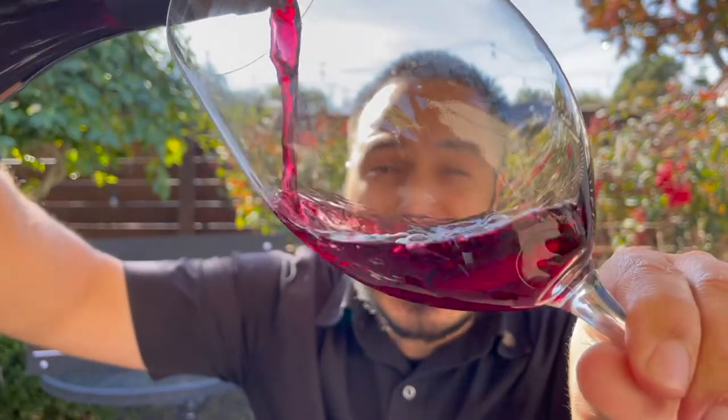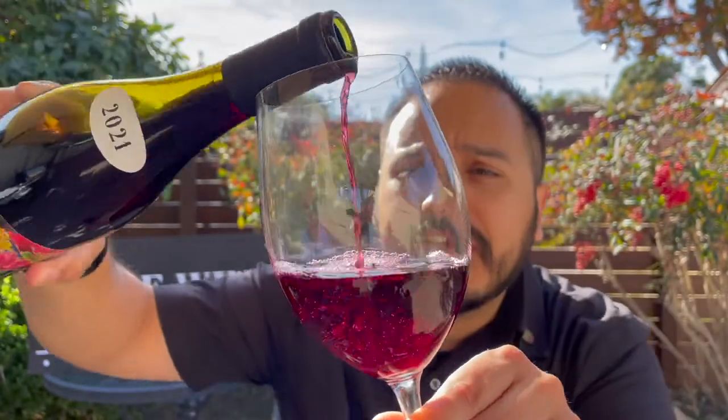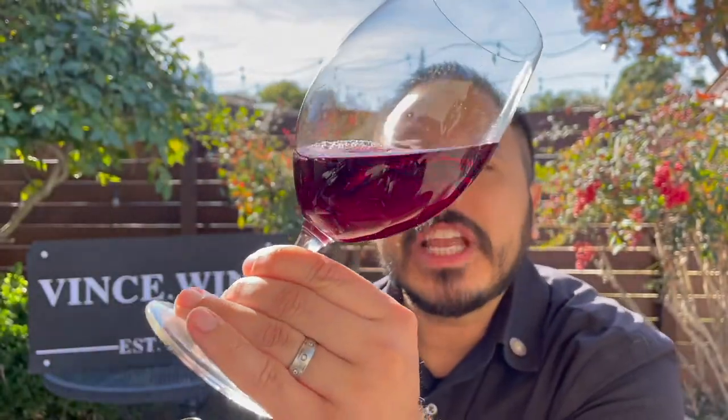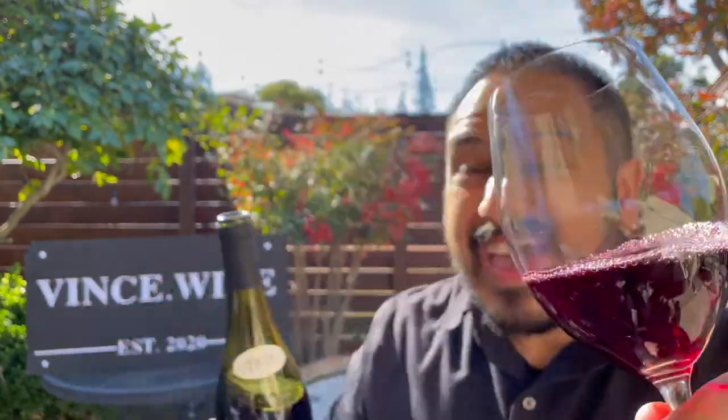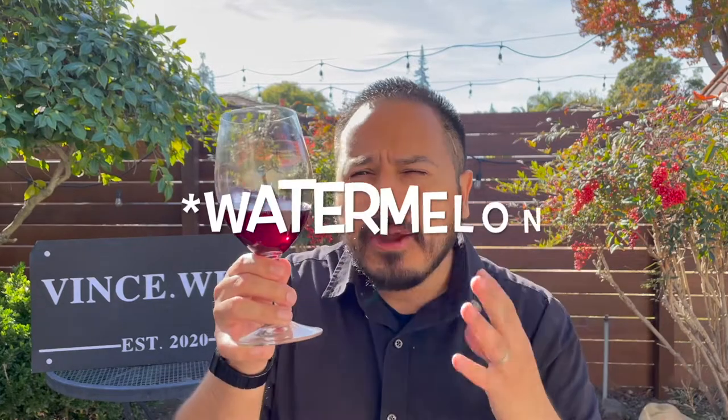So let's pop it open. In the glass, just as I expected, this is pretty intensely colored — a rich, deep pomegranate color, sort of a dark ruby. And that comes from all that skin contact during the carbonic maceration process. This is intensely aromatic. Typical flavors in Beaujolais Nouveau are going to be surprisingly bubblegum, and I absolutely get that bubblegum aromatic in here.